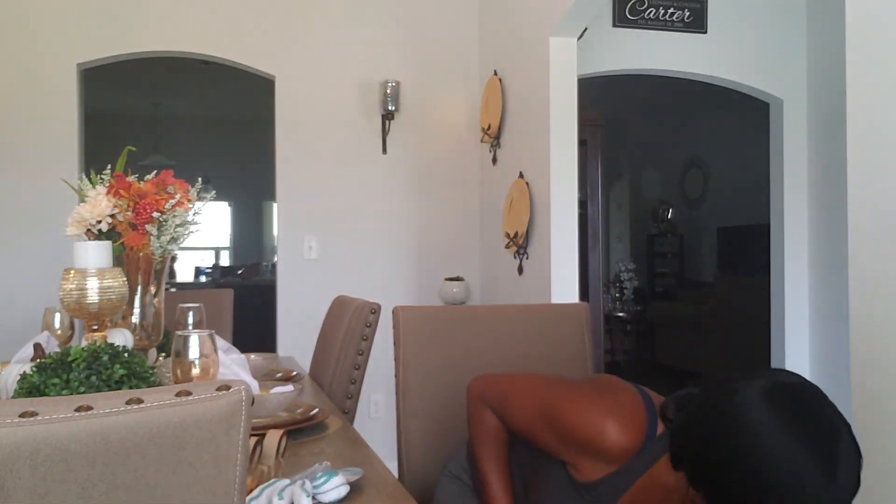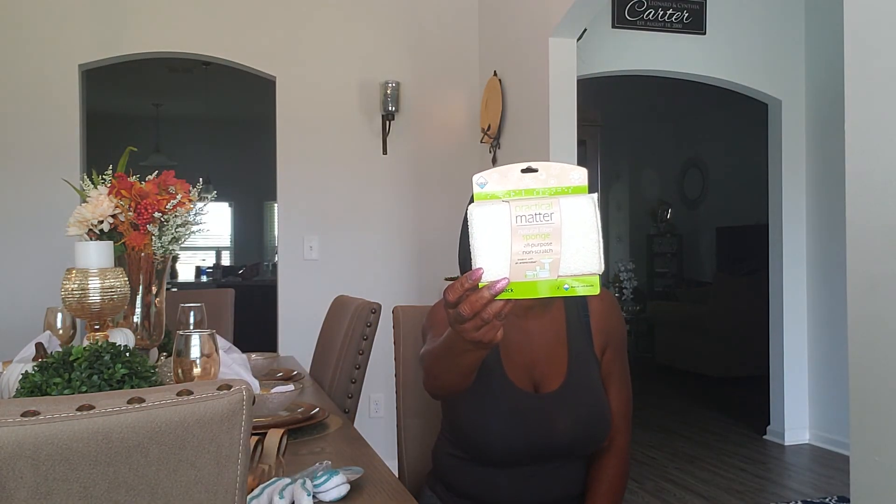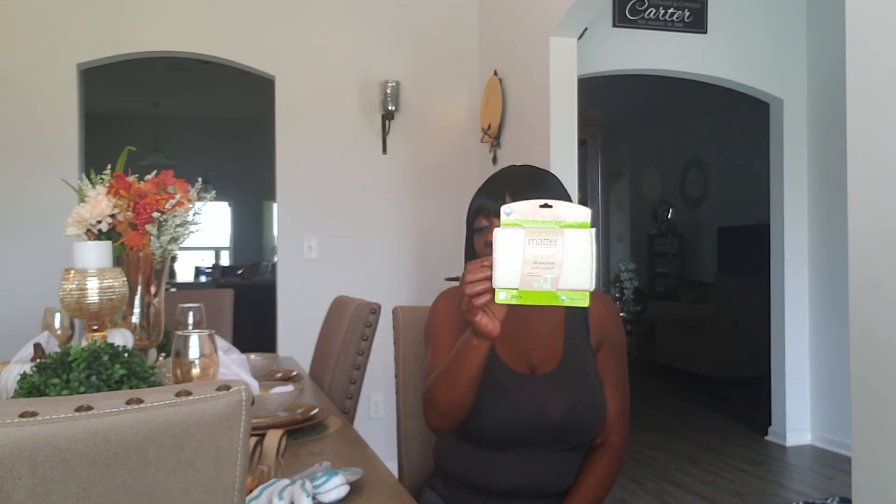I also picked up this natural fiber sponge — all-purpose, non-scratch — from TJ Maxx. It was $2.49. I got this to clean my smooth top stove. And that's everything I got from TJ Maxx.